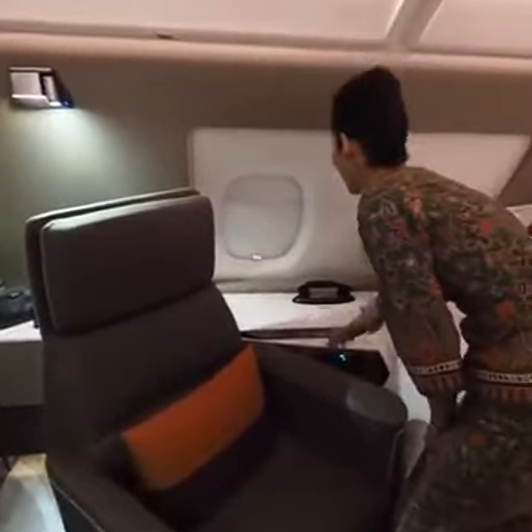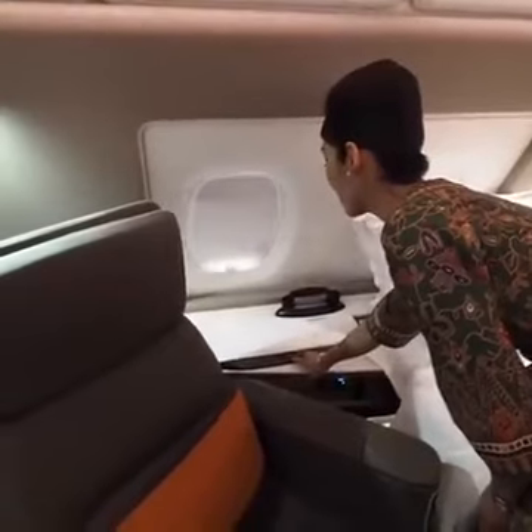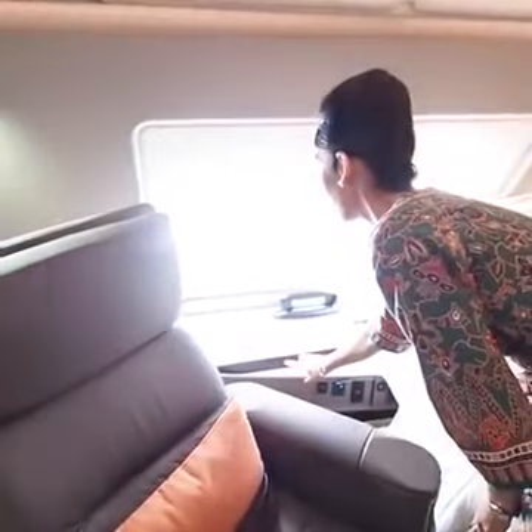You can control your own lighting and also the window shades — it's electronic.